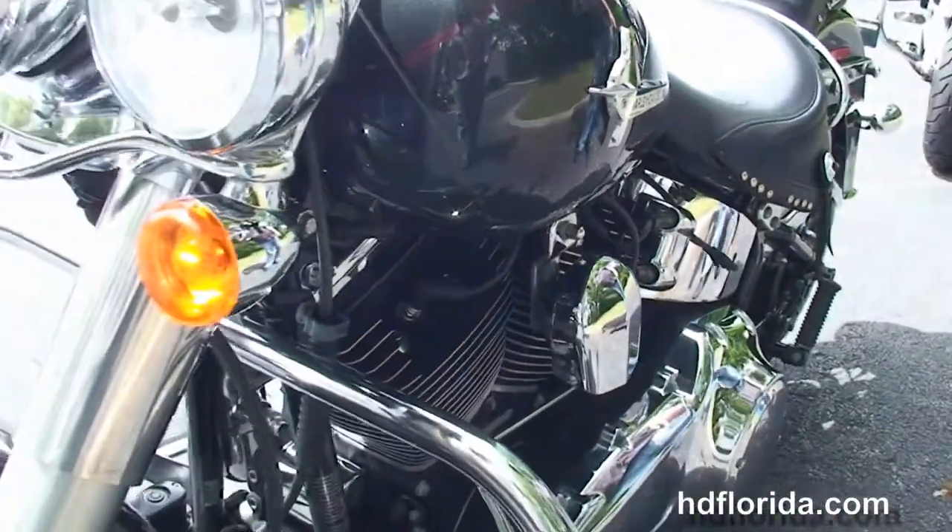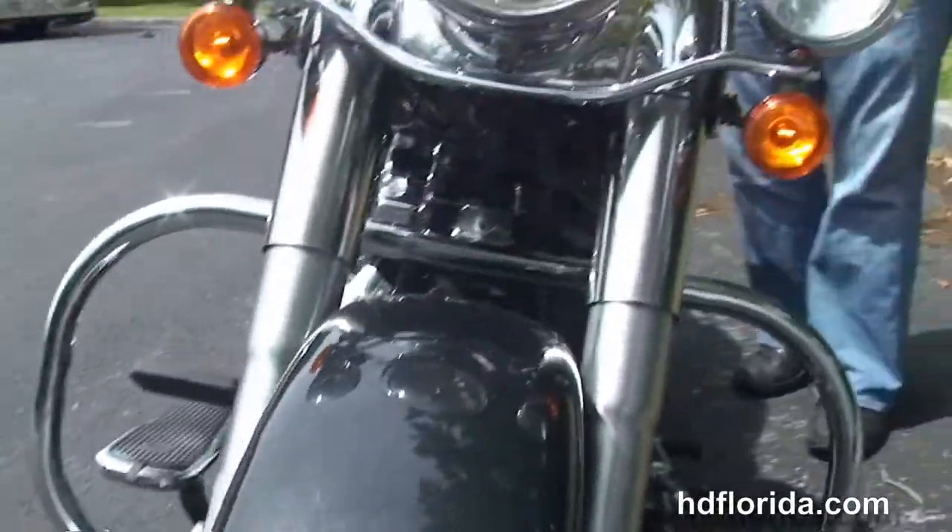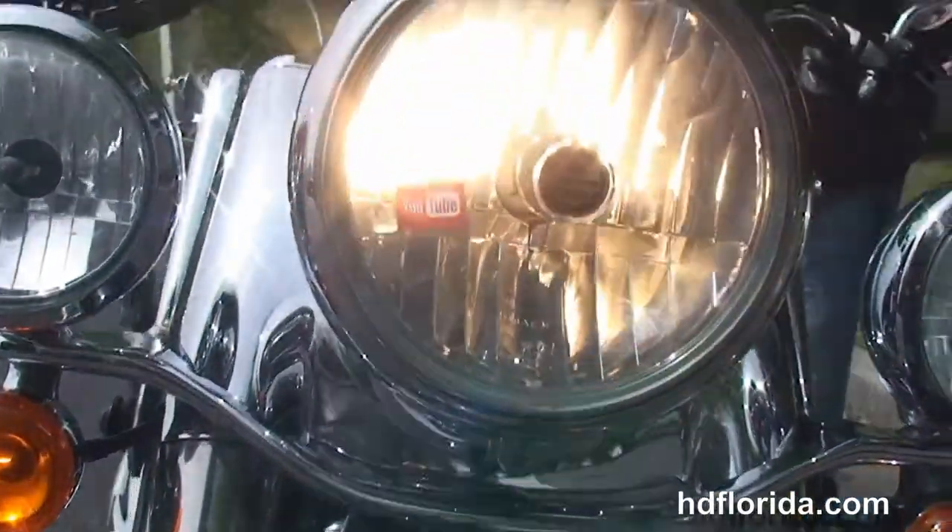This bike is in black pearl, with tons of chrome on it including the classic chrome ball headlamp and chrome passing lamps out front, and upgraded mirrors.